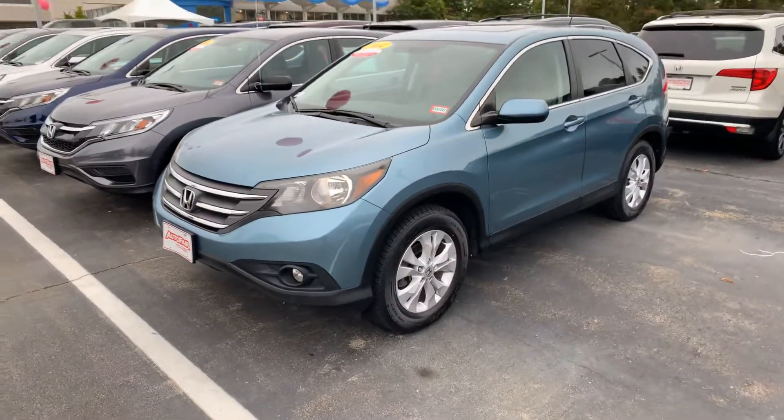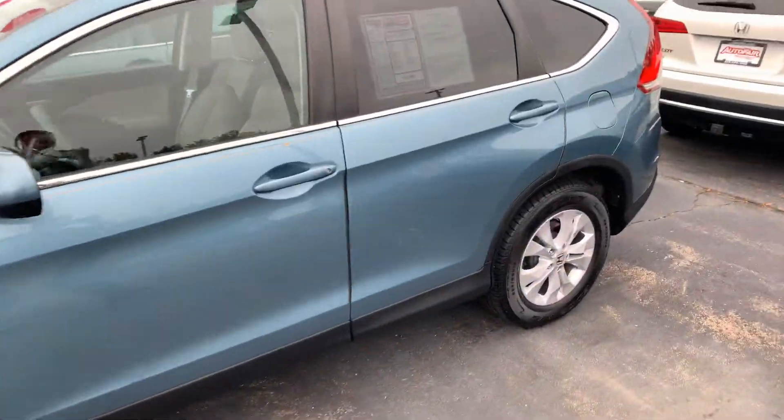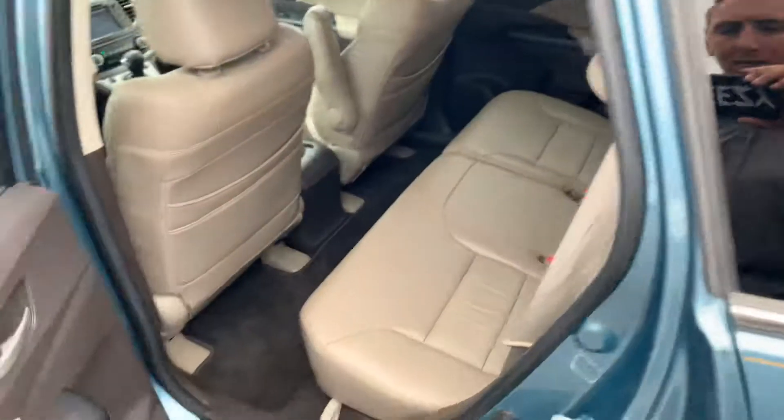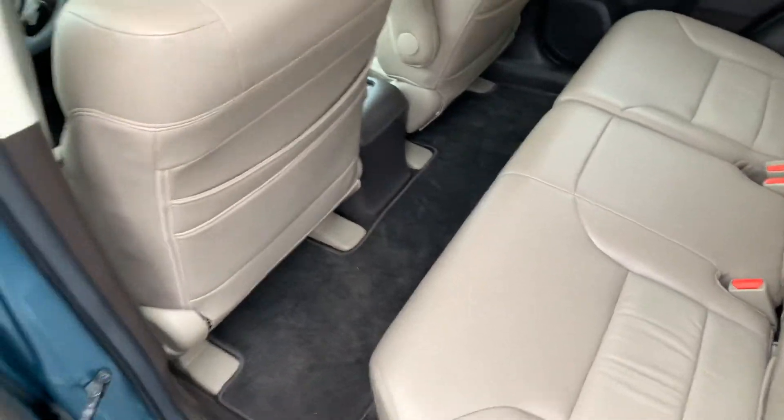This vehicle is in immaculate condition for the year and mileage. Very well taken care of. It's got about 60,000 on it. You can see the upgraded leather in here. Tons of legroom.